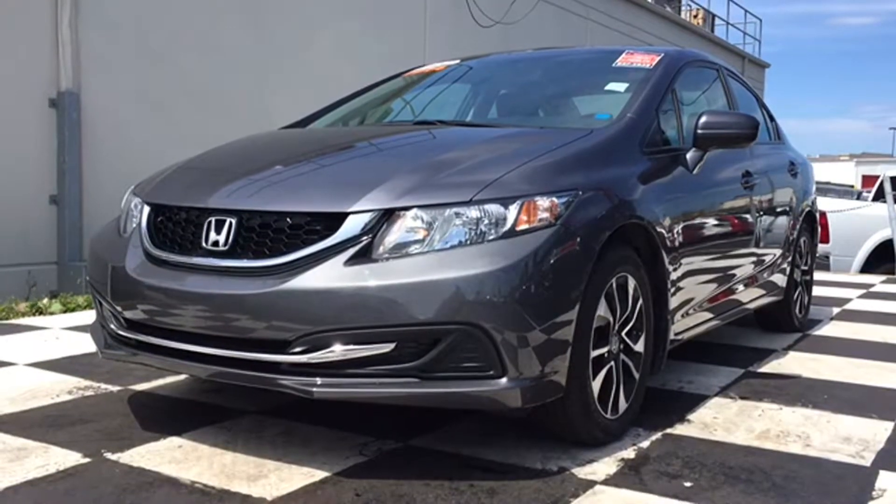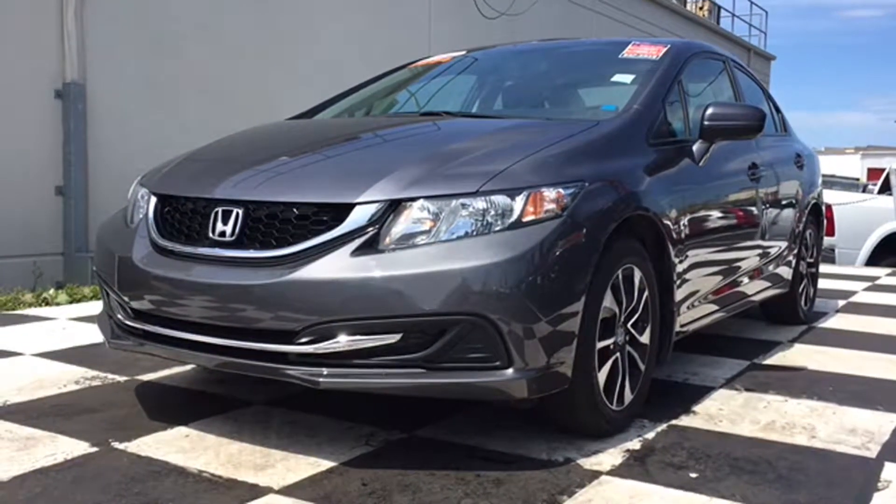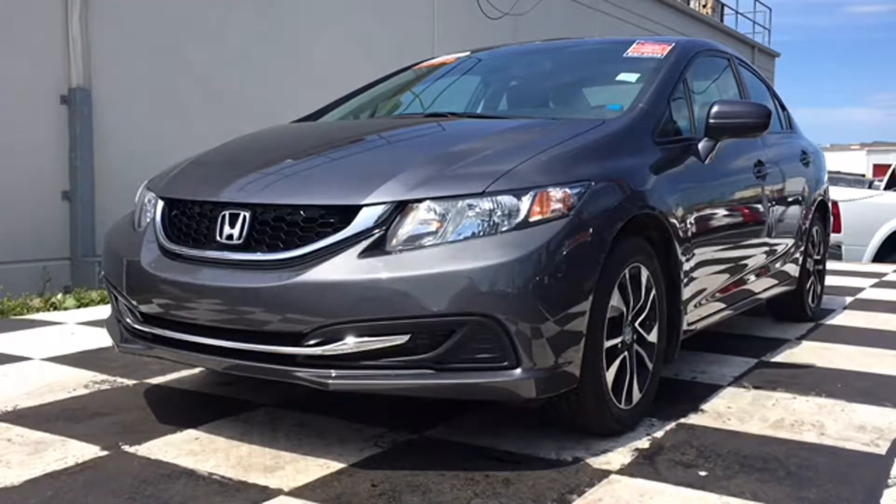Good morning, Moncton! Don't get stuck at home when the sun's out shining. Get yourself into a versatile, reliable, and affordable ride to explore the East Coast. Moncton Chrysler Superstore has the perfect ride for your adventures.